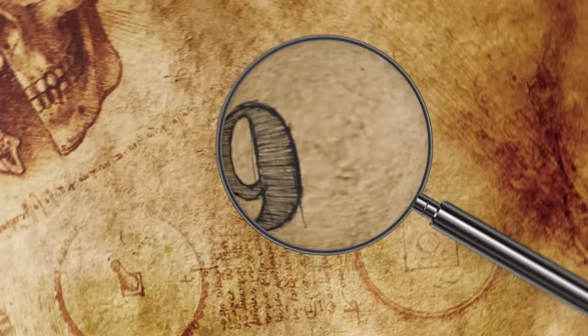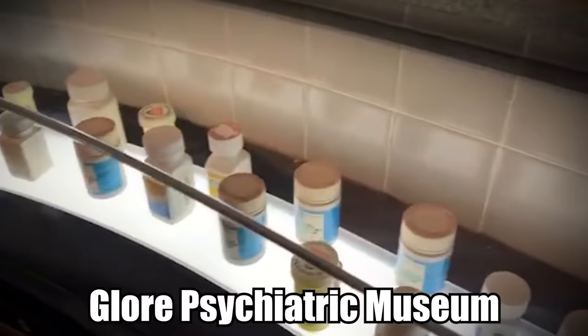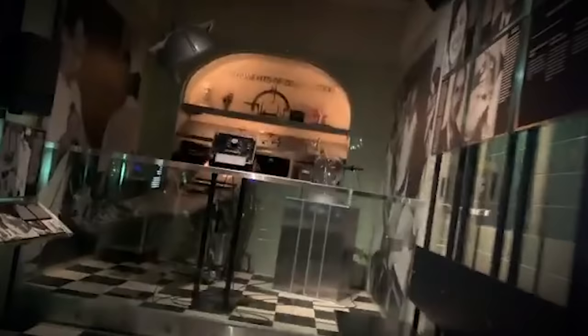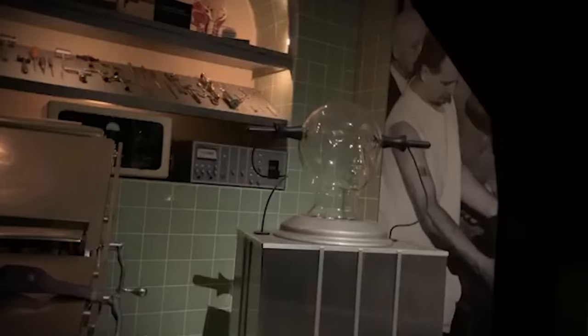Number 9: The Hollow Wheel. The Glore Psychiatric Museum in Missouri houses more than 10,000 different exhibits, most of which were collected by George Glore, who was an occupational therapist for a nearby hospital. He was fascinated by the history of early psychiatric treatments, and created displays to show the various surgical tools, equipment, and techniques that were used over time.